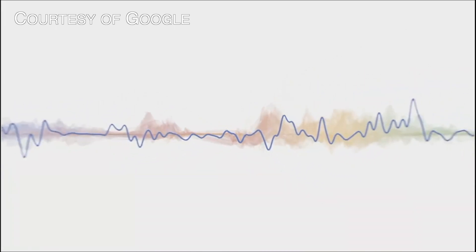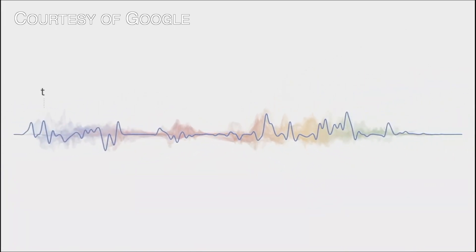Now, months after waiting, Google Assistant 2.0 is finally here, but it's currently only available on the Google Pixel 4. Luckily, I have a Pixel 4, and I wanted to put the new Assistant to the test. Is it really that much better than the original Google Assistant, or are the changes relatively subtle?